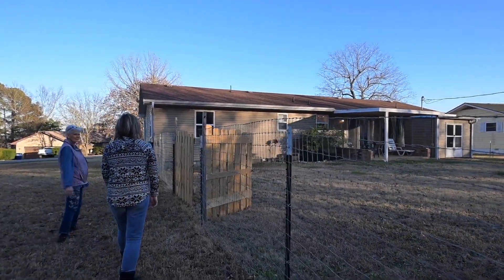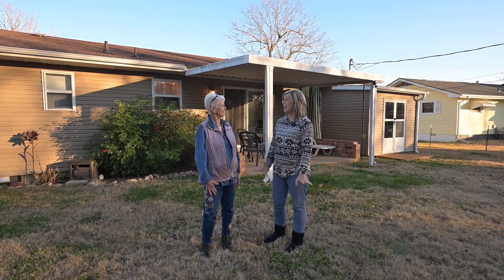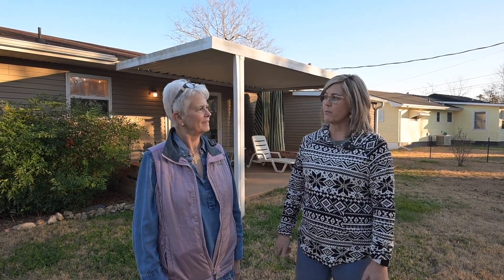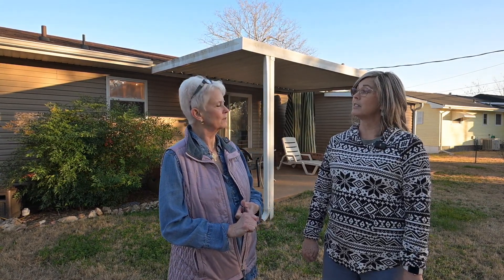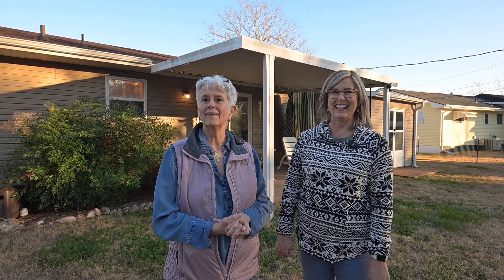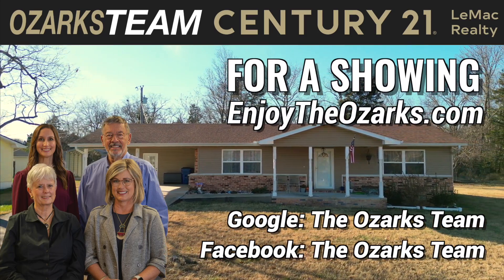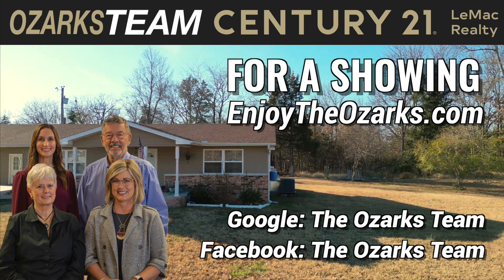Anybody would be lucky to have this house. Yes, it's very nice and well maintained. I love looking at this house — I can't wait to show it to somebody. It's a cute little place, nice area, very well maintained. If somebody needed more information and wanted to take a look at it, all they need to do is look at our website EnjoyTheOzarks.com. We also have Facebook, Instagram, Twitter, Google, and YouTube. Search for the Ozarks team almost anywhere and you'll find us. If you'd like to know more about this cute lake home or arrange a showing, go to EnjoyTheOzarks.com or search for the Ozarks team on your favorite social media. The Ozarks team, Century 21 Lee Mack Realty, 1024 Highway 62B East in Mountain Home, Arkansas.